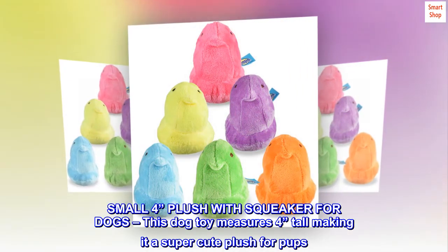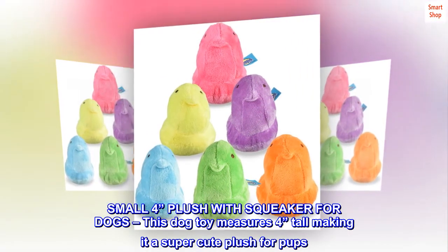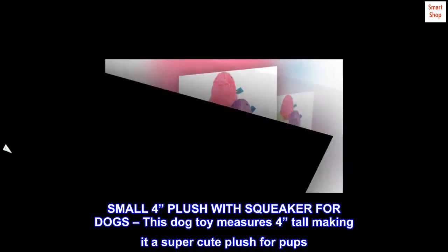Small 4-inch plush with squeaker for dogs. This dog toy measures 4 inches tall, making it a super cute plush for pups.